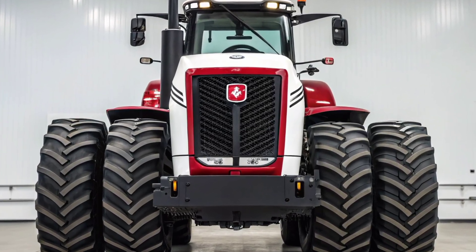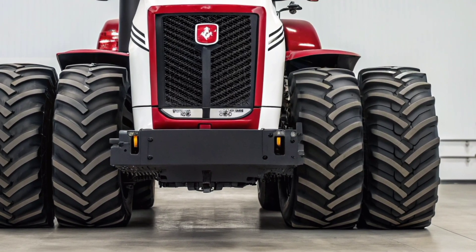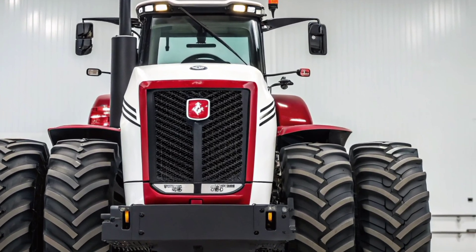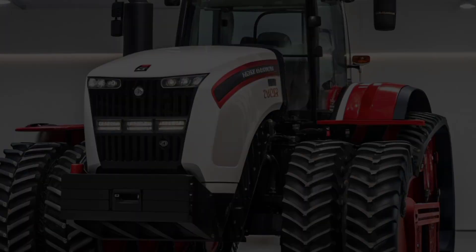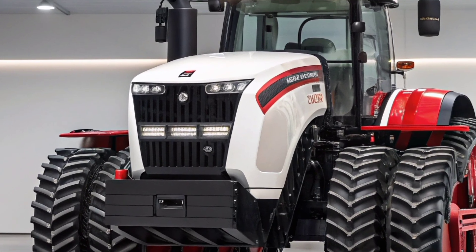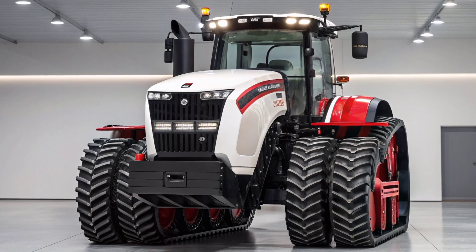In conclusion, the 2025 Case IH Steiger 580 QuadTrack AFS Connect is not just a tractor — it's a modern farming powerhouse. From its bold exterior and advanced track system to its high-performance engine, intelligent technology, and luxurious interior, everything about it is designed to maximize efficiency and operator satisfaction. For those who need uncompromising power combined with the latest farming innovations, this tractor is truly in a league of its own.